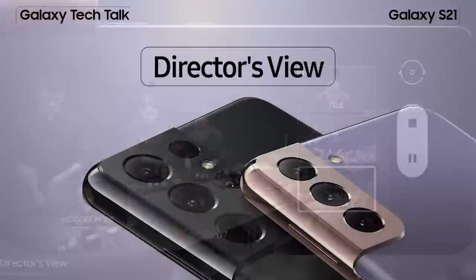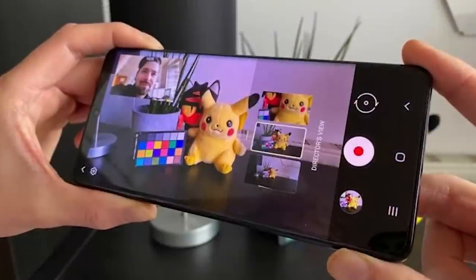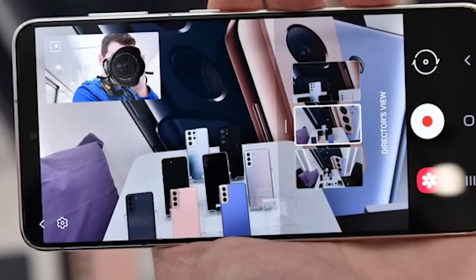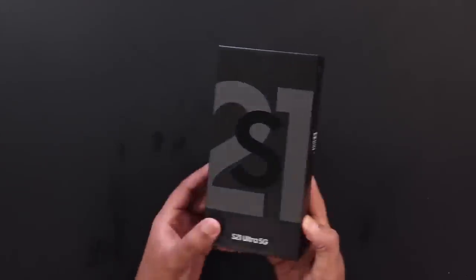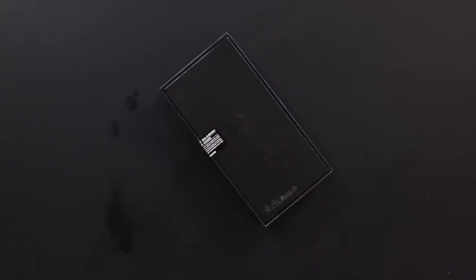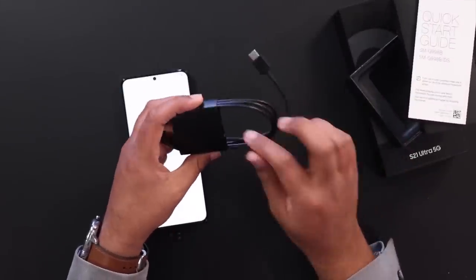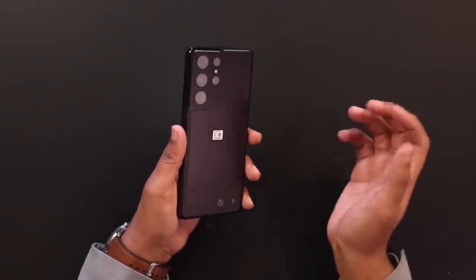Number four: Director's View. Director's View brings vlogging to the Galaxy S21. With this mode enabled, both the front and back cameras record simultaneously, yielding a picture-in-picture video showing the director holding the phone as well as whatever they're shooting. This can be enabled on telephoto, wide, or ultra-wide lenses. You can also switch seamlessly between lenses mid-shot — far more seamless than stopping and restarting recording.